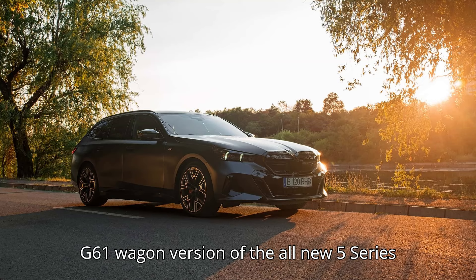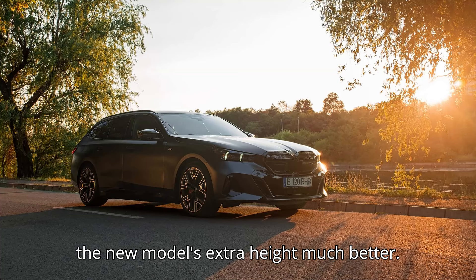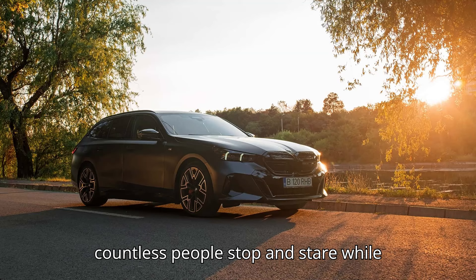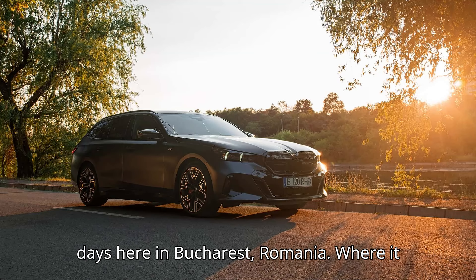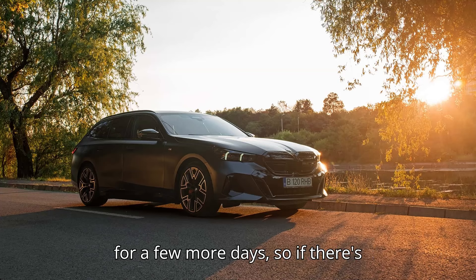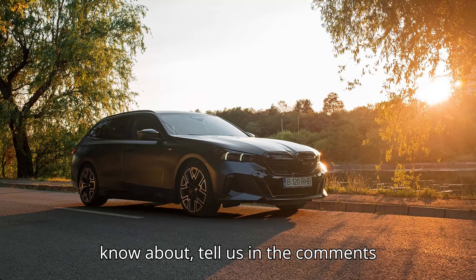The G61 wagon version of the all-new 5 Series looks better than the G60 sedan, hiding the new model's extra height much better. It's such a head-turner that has made countless people stop and stare while I've been driving it for the last few days here in Bucharest, Romania, where it was loaned to me from the local BMW Romania press fleet. I'll be driving it for a few more days, so if there's anything in particular you would like to know about, tell us in the comments section.